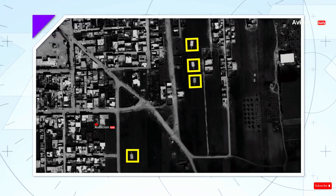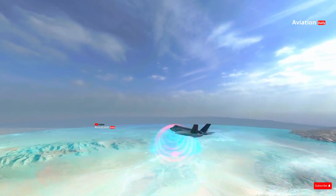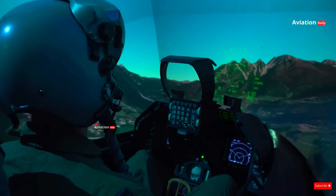With its speed, range, and precision weapons systems, the F-35 is a multi-purpose warfighter that is changing the way we think about air military strategy.